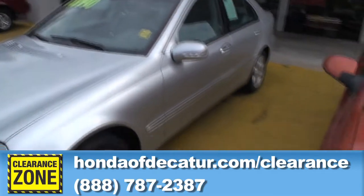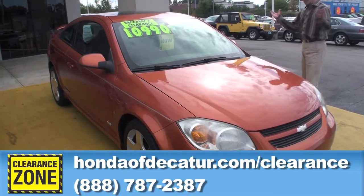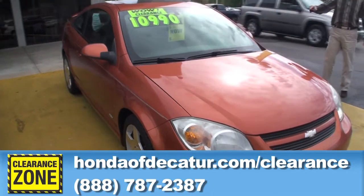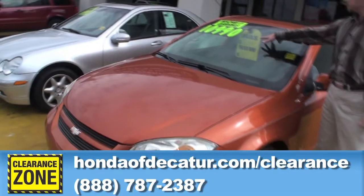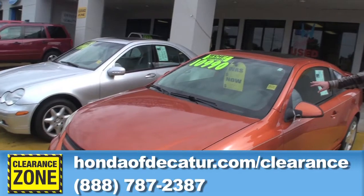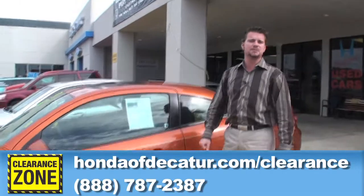Right beside it is a sporty 2006 Cobalt SS Supersport. It has roughly around 77,000 miles, a nice alloy wheel, sunroof, five-speed with a spoiler on it — a great-looking car. We had it reduced down to $10,990, but I'm going to sell it for $6,900 this week. Guys, don't waste any more time. Come to Honda Decatur for our Clearance Zone ad, and we'll see you next week.